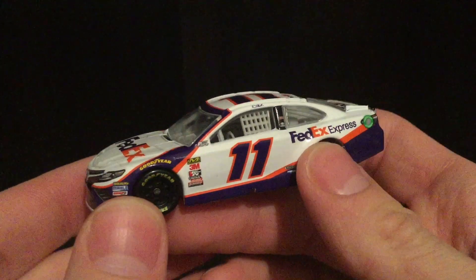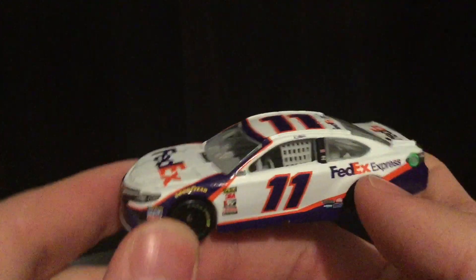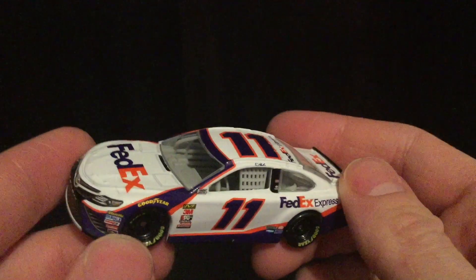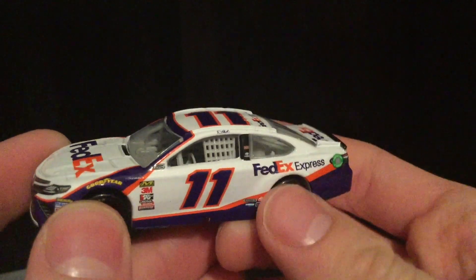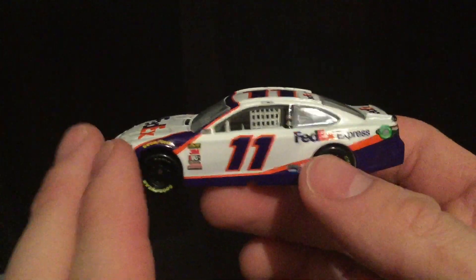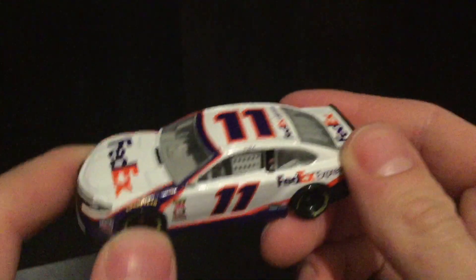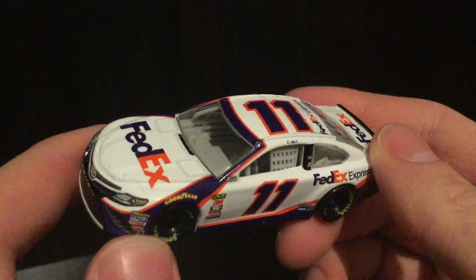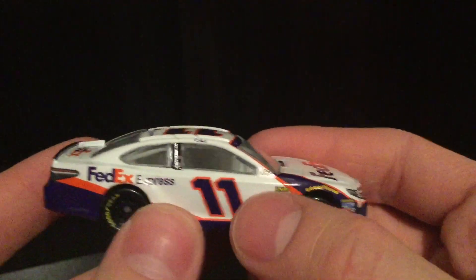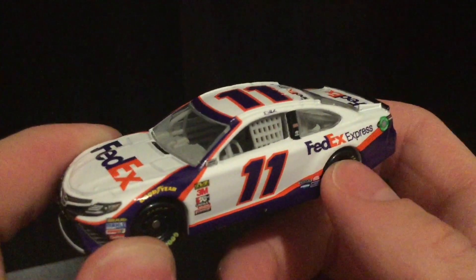Here she is, brand new out of the package — Denny Hamlin's 2019 FedEx Express Toyota Camry. This one's almost a complete reverse of last year's paint scheme, which was all purple with almost a Bobby Labonte Interstate Battery-style rip-tear marking across the side. This is very similar to Jason Leffler's design — rest in peace to him. I honestly really enjoyed the alternate white FedEx scheme; I think it looks really cool.